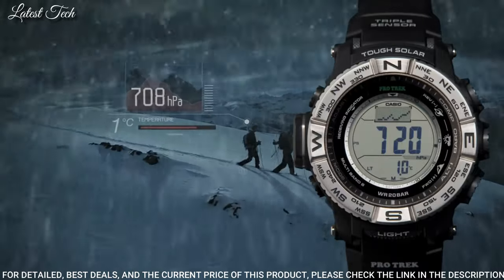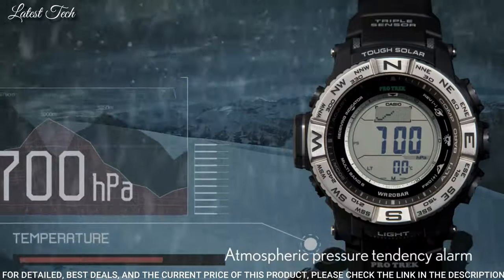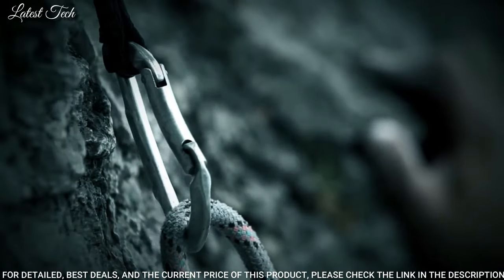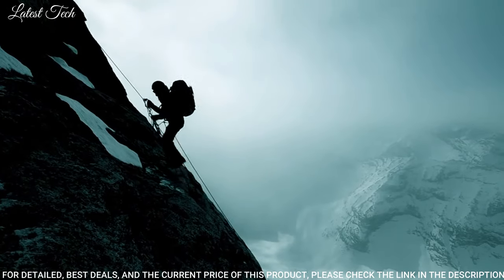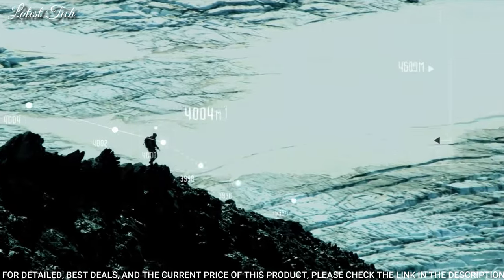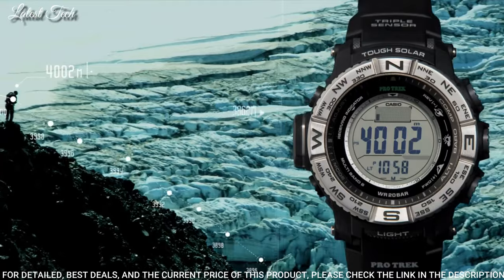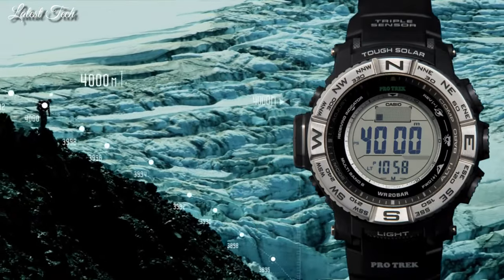The following features are equipped: radio controlled, world time, compass, barometer, thermometer, chronograph, countdown timer, altimeter, alarm, power reserve indicator, perpetual calendar, cold resistance, backlight, date, day.